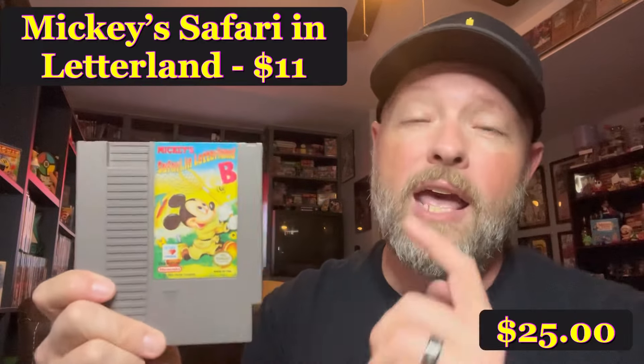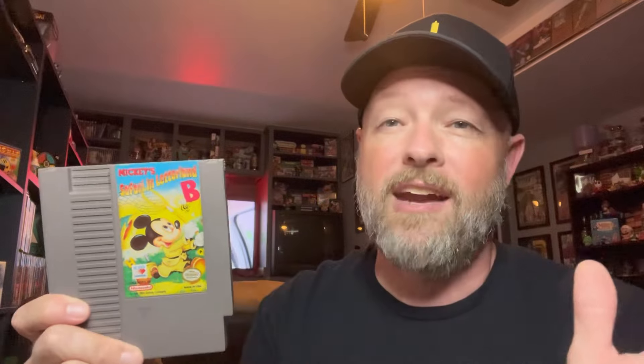We found a nice, decent copy of Mickey's Safari in Letterland. This one came in at $11. The guy had them at $14, but he had everything at 20% off, so he gave me this one for $11. Not a bad deal — pretty good shape, and one we needed.